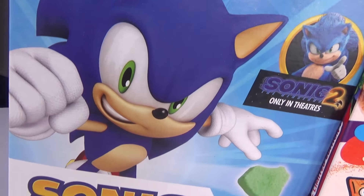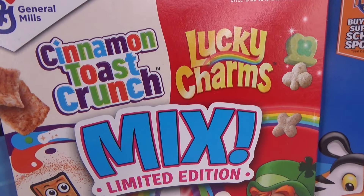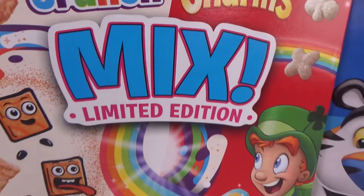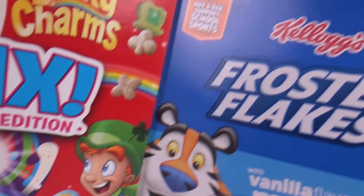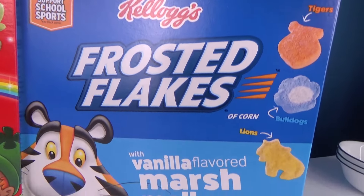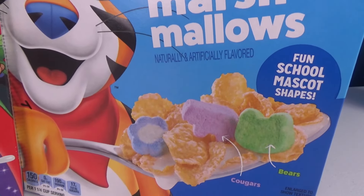Hello my little Bickles! Granny here, and today we have some fun cereals to try. We've got Sonic the Hedgehog cereal, Cinnamon Toast Crunch Lucky Charms mix — what in the world! — and Kellogg's Frosted Flakes vanilla flavored with marshmallows.